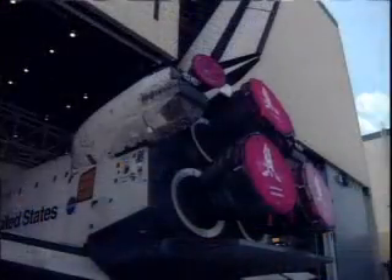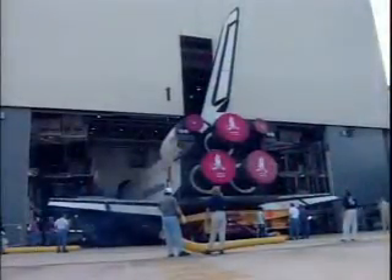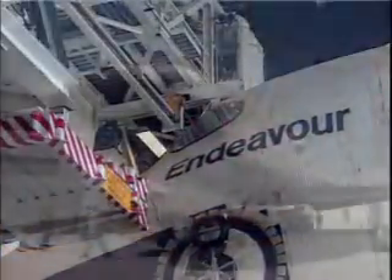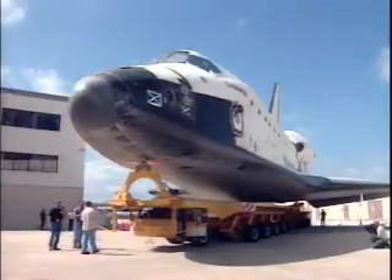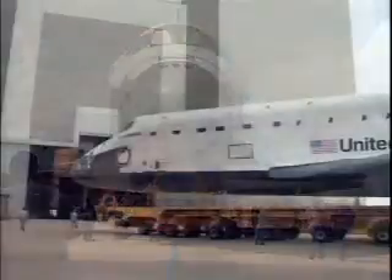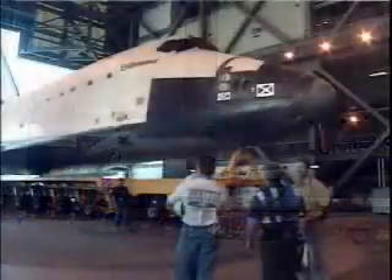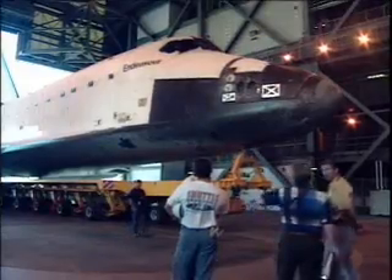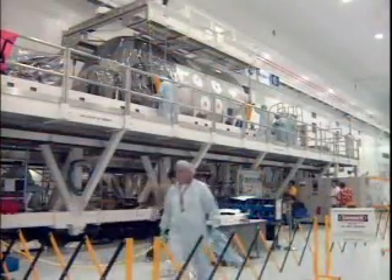Space Shuttle Endeavour was rolled back from the orbiter processing facility on October 24th — backed out of OPF Bay 1 and moved into the vehicle assembly building. Inside the VAB, the external tank and solid rocket boosters were already prepared and ready for the orbiter to be mated to them.